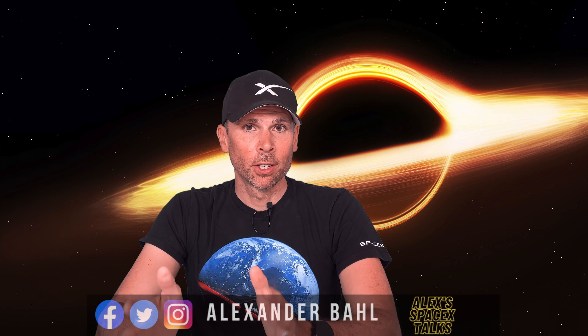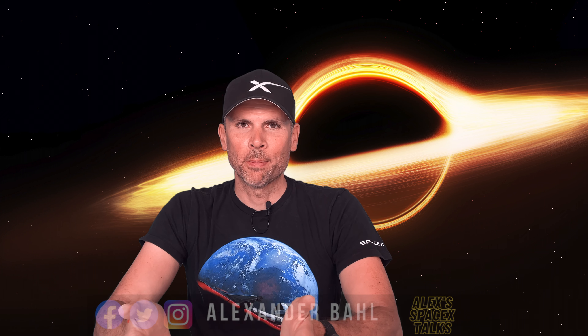Hello and welcome back to Alex SpaceX Talks today with another quick Starship Updates episode. Full stack again — almost five months after the first test flight, Starship 25 sits atop Booster 9, awaiting the FAA license approval for the second test flight. All eyes are on Starbase Texas again.